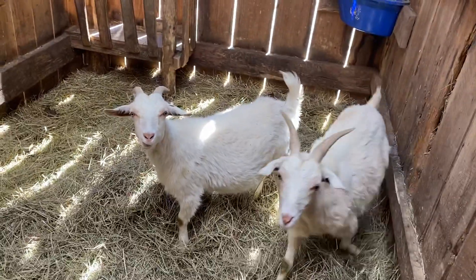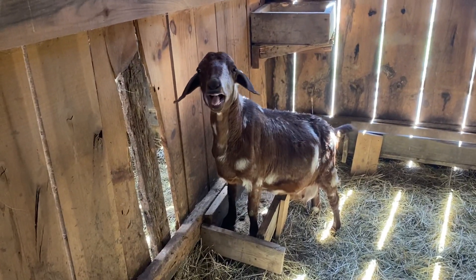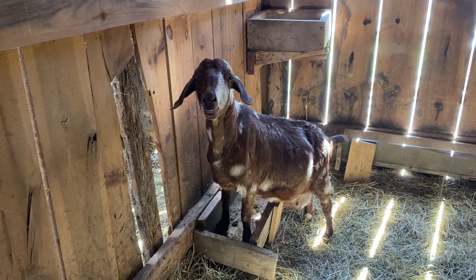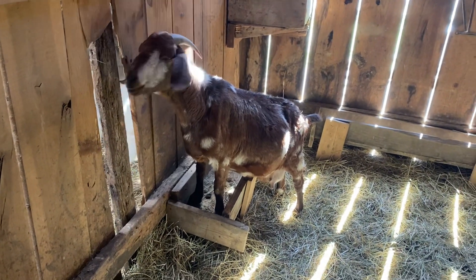These girls I don't think we'll have theirs as soon as this dapple right here. I'm excited to get her kids. I really hope we get a good buck out of her. But she is far along. She's an older doe though. She may end up getting culled too once she raises her baby. I think she's in a little bit of discomfort.